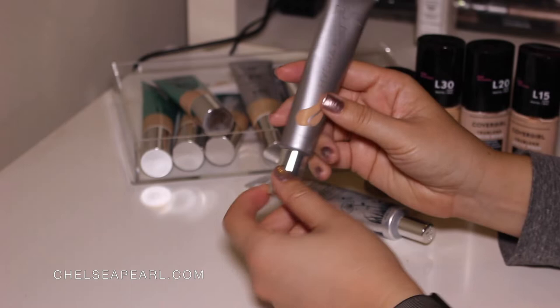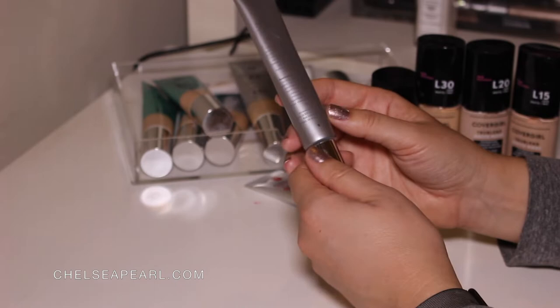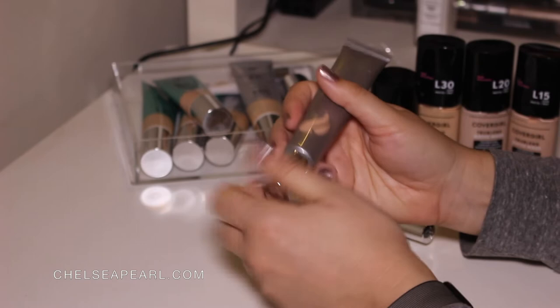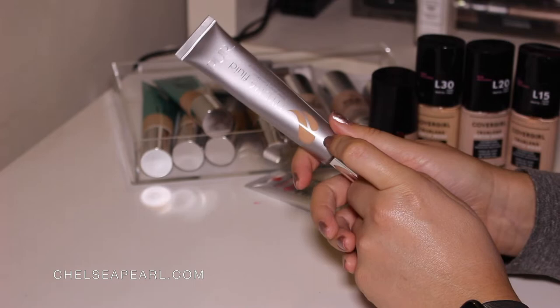Next up is another foundation that has expired — this is the Pure Cosmetics Hydrafluid Water Serum Foundation. I have mentioned this previously in a favorites video, I want to say two or three years ago. The shelf life on this is 12 months. It is like a watery, blendable, light coverage foundation. For days where I had eczema and my skin was just really tender and red, this is a great thing — very forgiving on my skin to even out my complexion and not irritate those more sensitive, tender areas.